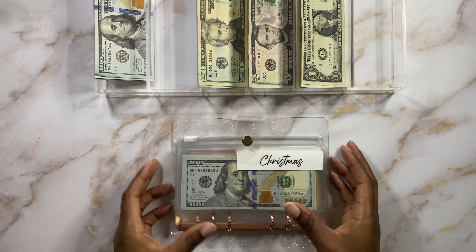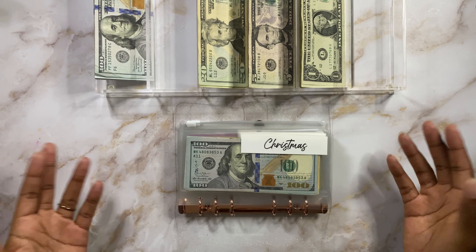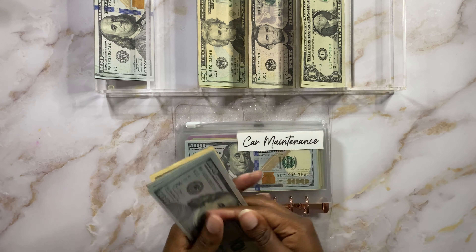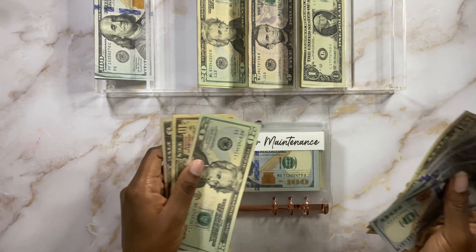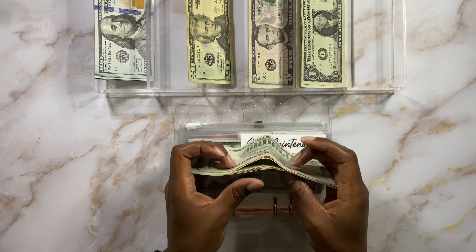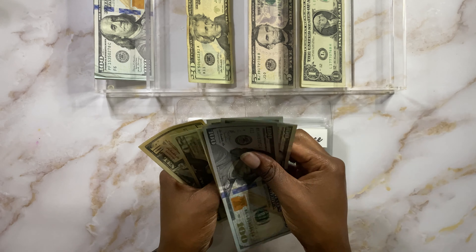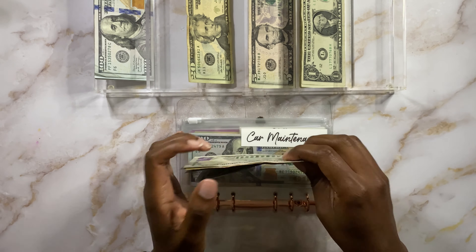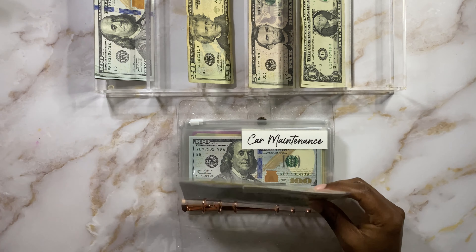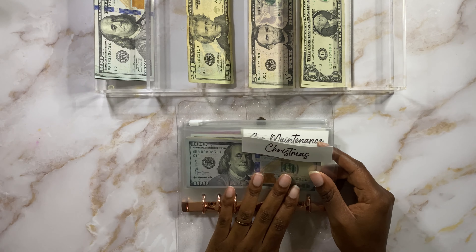Sinking funds aren't getting much love at all this month. Some months they get more love because we have extra income, but this month just didn't work out. Christmas is getting $20 — I wanted to add to this one because Christmas is getting close and I haven't been giving it the attention it needs. We have $100, $200, $300, $350, $370, $390, $400, $405 — so $405 in Christmas. Almost to that $500 mark! I think I'm going to add more from our budget in December. Car maintenance is going to get $5 today.